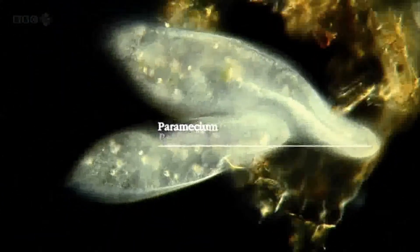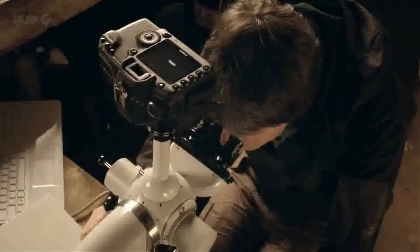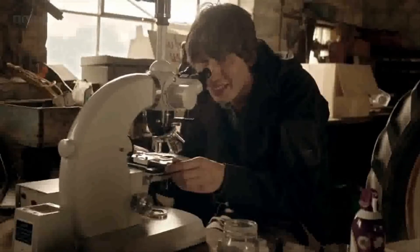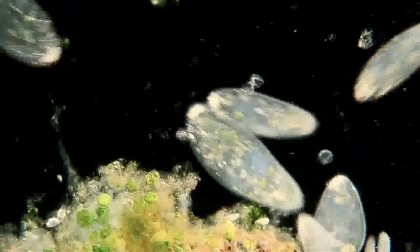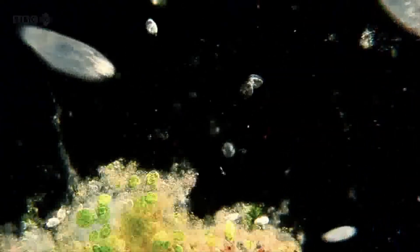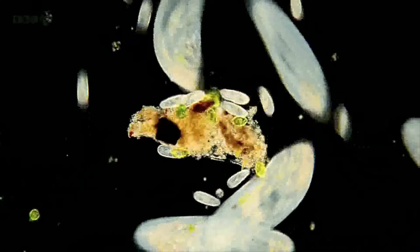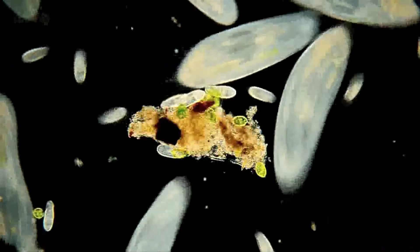There it is. Now that is a paramecium. It may look like a simple animal, but in fact it's a member of a group of organisms called protists. You'd have to go back around two billion years to find a common ancestor between me and the paramecium. Paramecia have probably changed little in the last billion years, and although they appear simple, these tiny creatures display some remarkably complex behaviour.